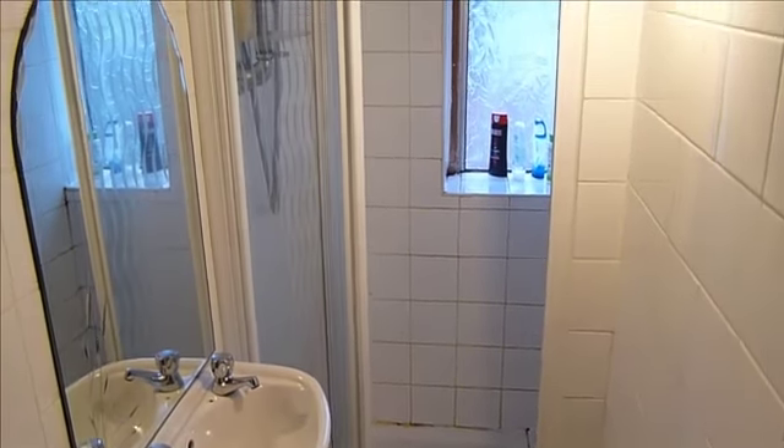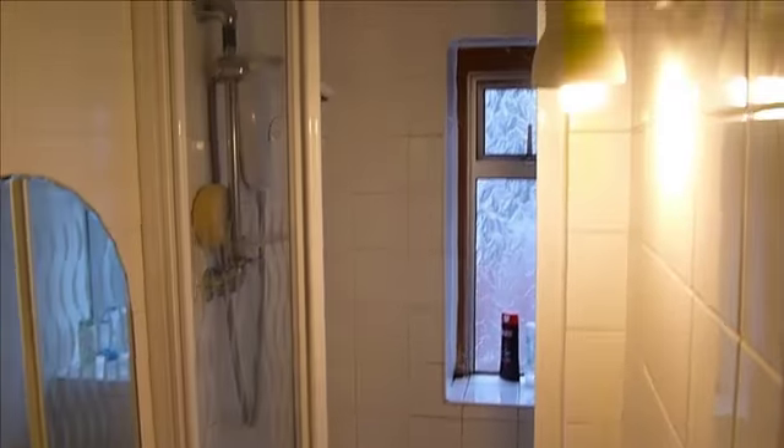Through this door here is a separate shower cubicle with electric shower.